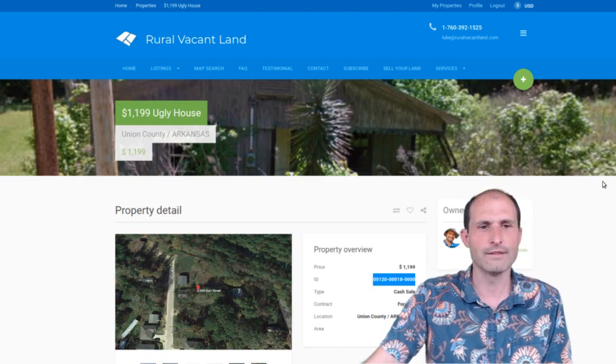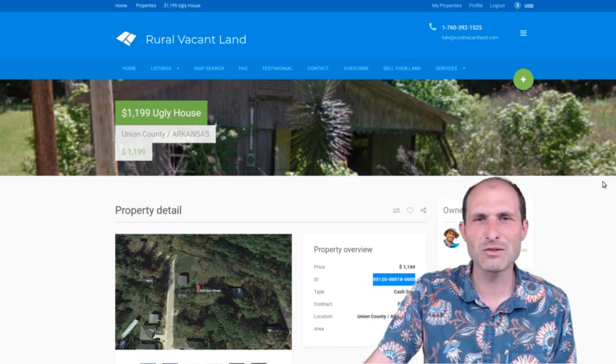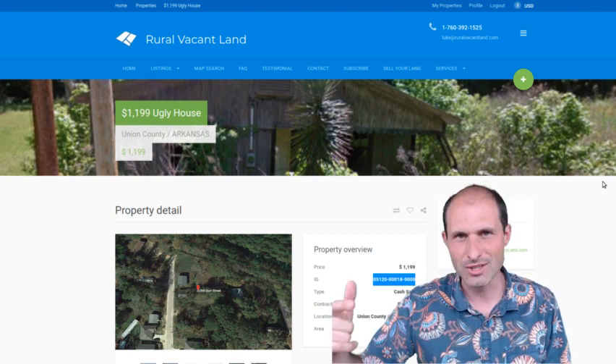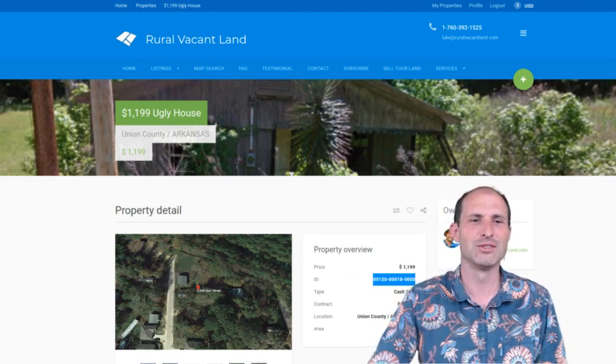My kids are walking up, so I've got to go. Thanks for listening and watching. This is Luke Smith of RuralVacantLand.com, bringing you some more easy, cheap land — there's a house on this one. Easy, cheap house. See you in the next one. Bye.